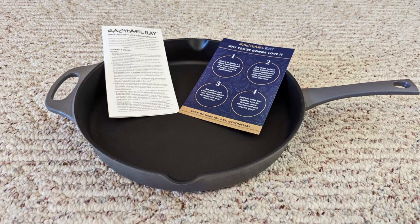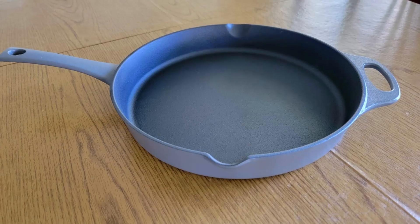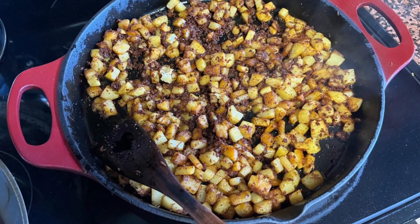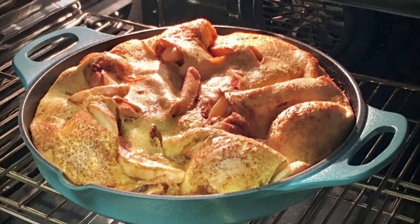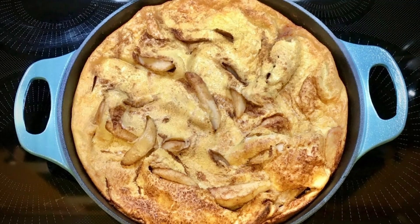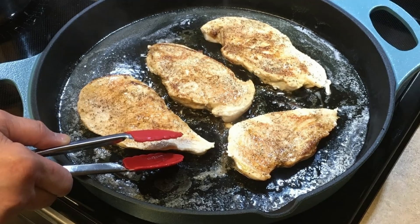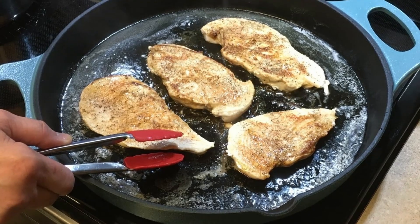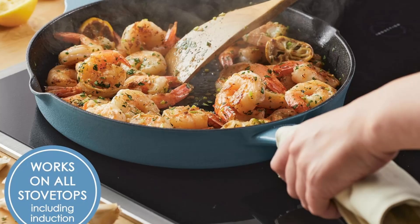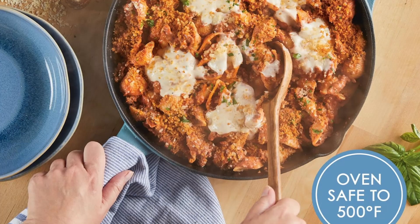The verdict — why you should buy the Rachel Ray Nitro Cast Iron Skillet. If you're in the market for a high-quality cast iron skillet that combines the durability and heat retention of traditional cast iron with modern convenience, this is an excellent choice. Its innovative nitro technology, beautiful design, and easy-to-maintain features make it an indispensable addition to your cookware collection. Whether you're a seasoned chef or an amateur cook, this skillet offers everything you need to prepare delicious meals with ease. If you enjoyed this review, like the video and subscribe to our channel for more in-depth reviews.